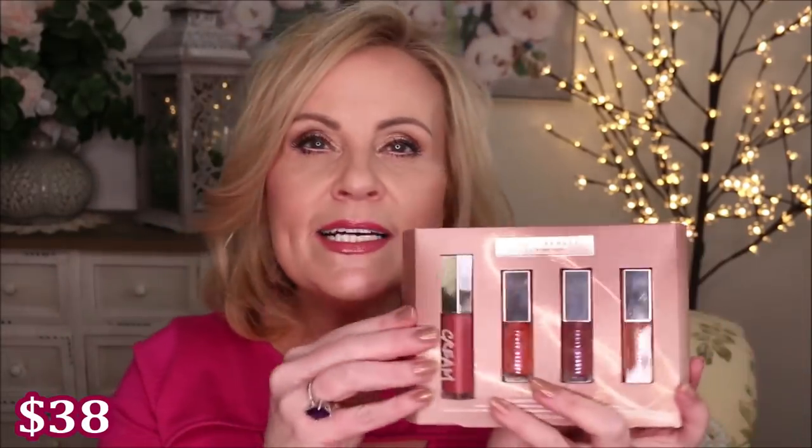This next set you don't want to snooze on because I think it will sell out fairly quickly. It's Fenty Beauty's Glossy Posse — the Gloss Bombs set. She now has a cream formula and you get a full-size of the cream one. Let me get these out so you can see. The cream one is called Candy Milk and it's a little more opaque — you get more color but still get that shine.